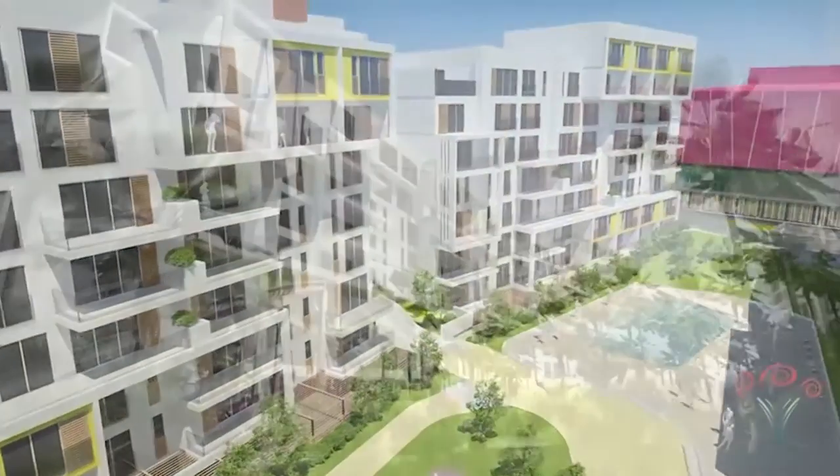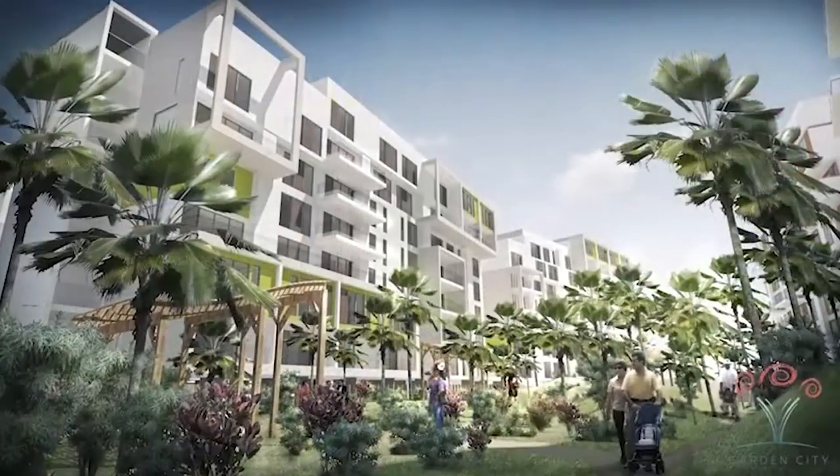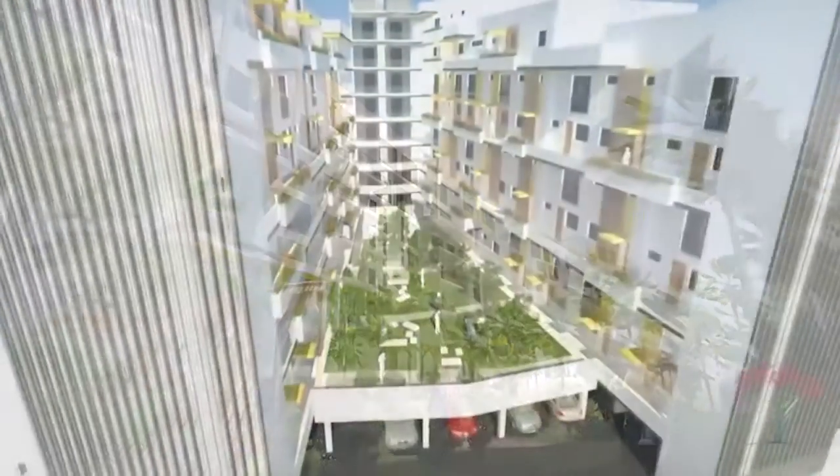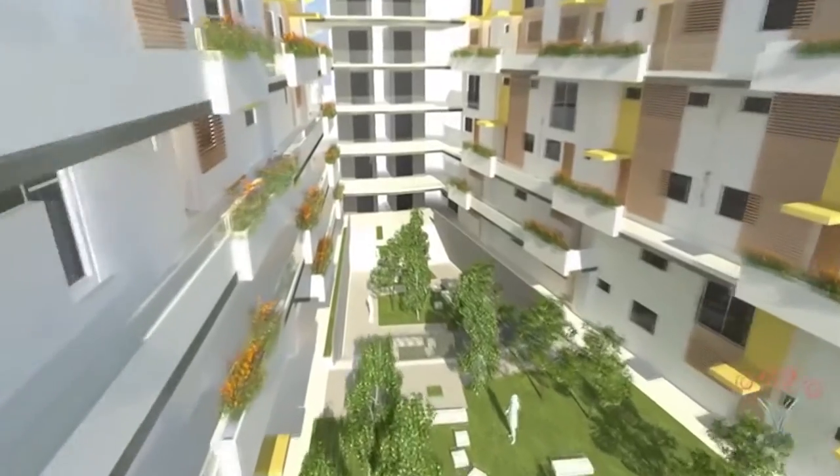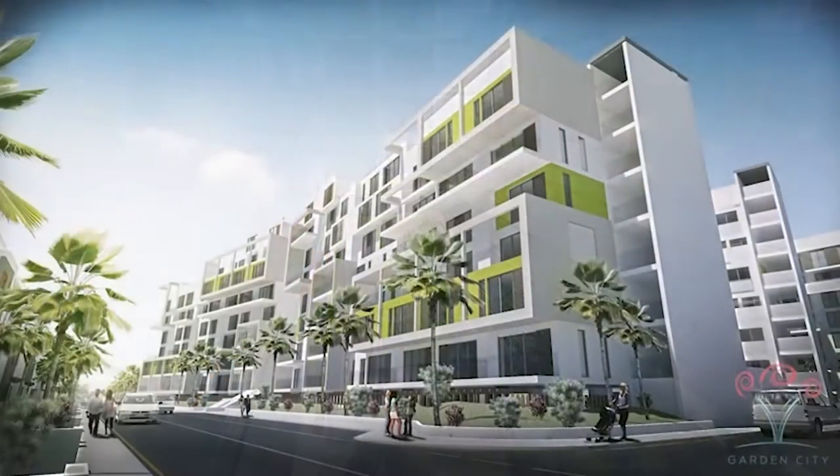The multi-billion mall has been constructed on a 32-acre piece of land along Thika Superhighway, and will finally be opened on 28 May this year. Most of the residents are anxiously anticipating its inauguration.